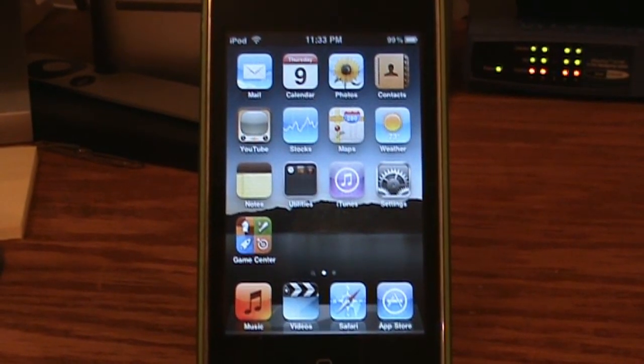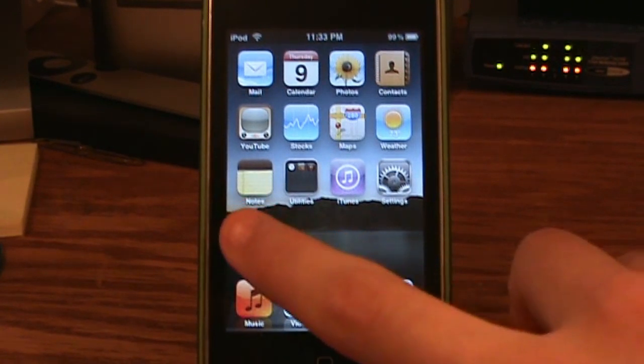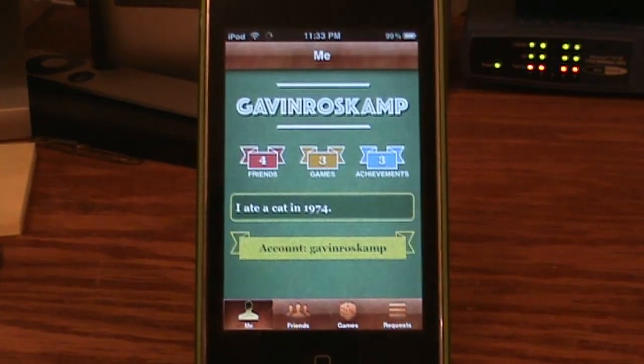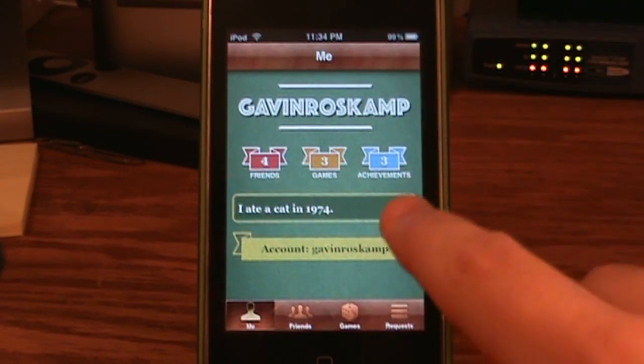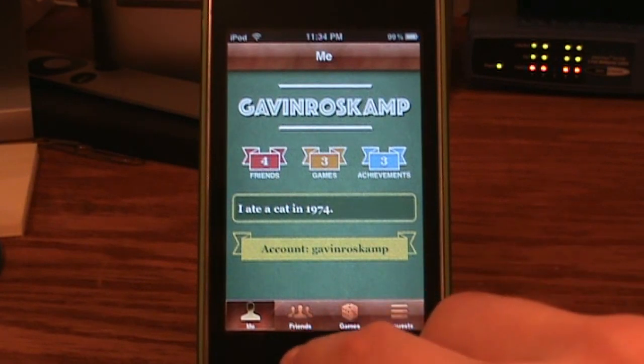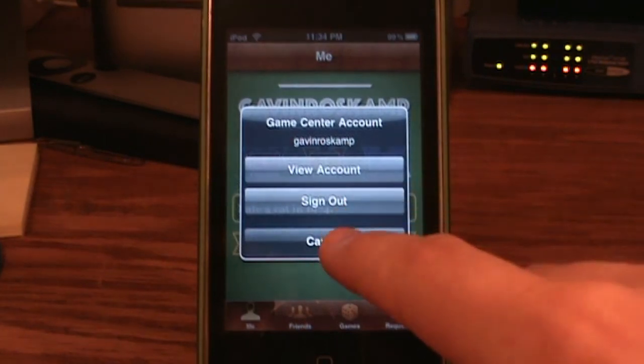Those are the two less important features. The most important feature in this update is Game Center. What Game Center is — it's like OpenFeint or the Plus network, but it's Apple's network. When you first start it, it will ask you a whole bunch of questions, and it kept failing so I had to keep doing it over and over, but I finally got signed up. You can add me — my nickname is Gavin Ross Camp. You can also add me by email: Gavin at GavinRossCamp.com. On the Me page you have your name, friends, how many games you have, how many achievements, and you can update your status.